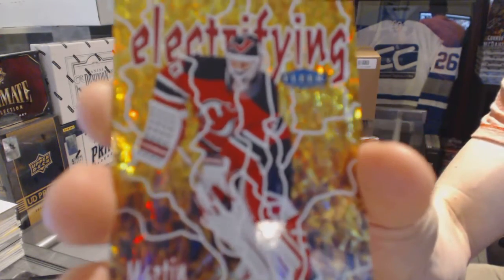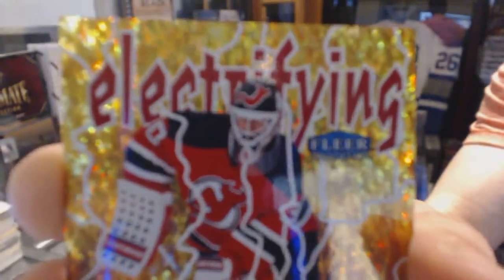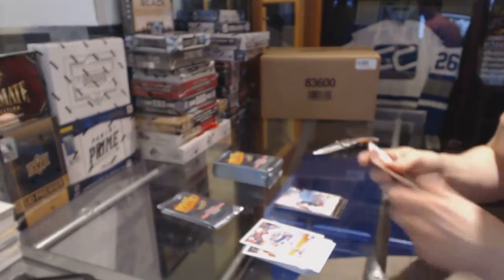Electrifying Insert Martin Brodeur. Marty Brodeur - Electrifying Insert.